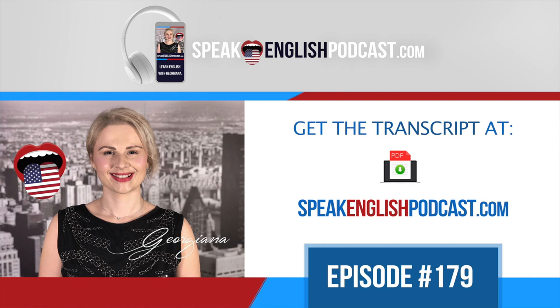Did a man ask Martha for directions? No, a man did not ask Martha for directions. She asked the man for directions. Who did Martha ask for directions? A man. She asked a man for directions to a hotel.